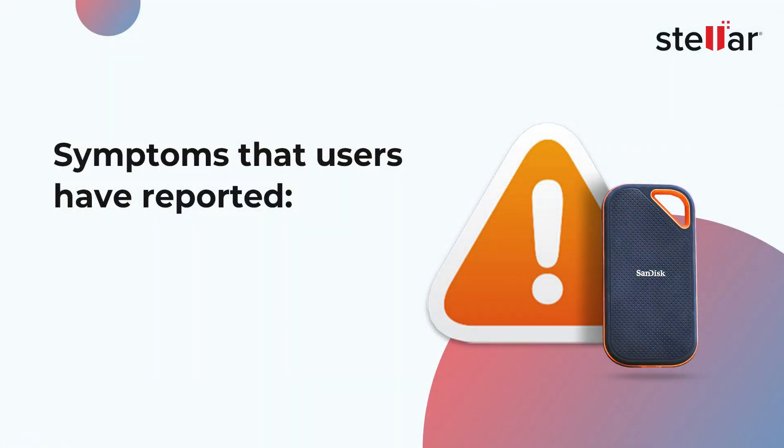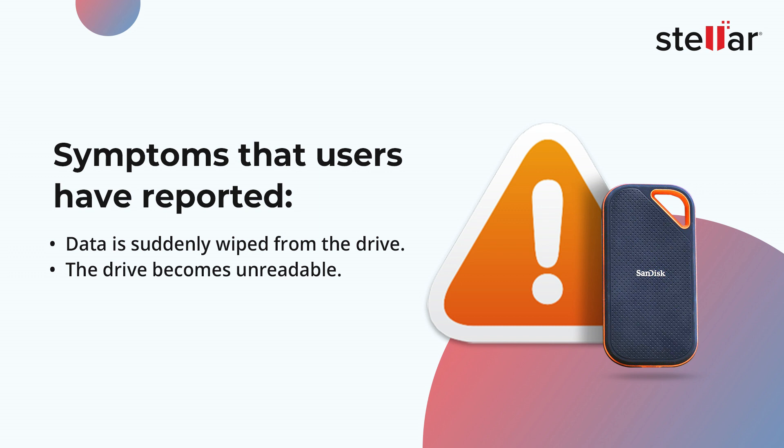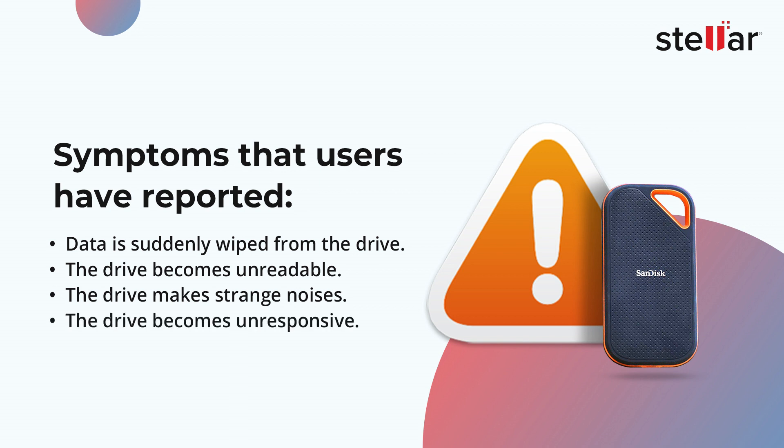Here are some of the symptoms that users have reported: data is suddenly wiped from the drive, the drive becomes unreadable, the drive makes strange noises, and the drive becomes unresponsive.